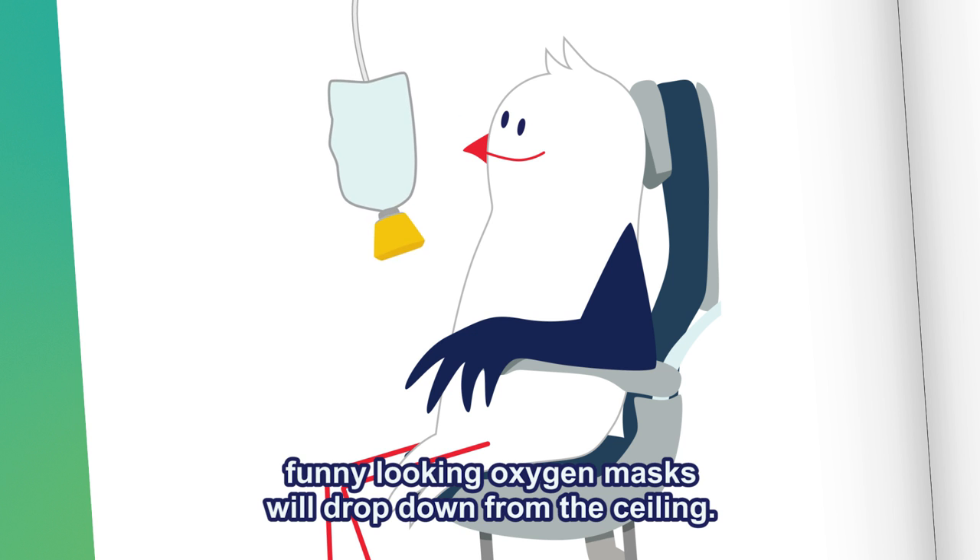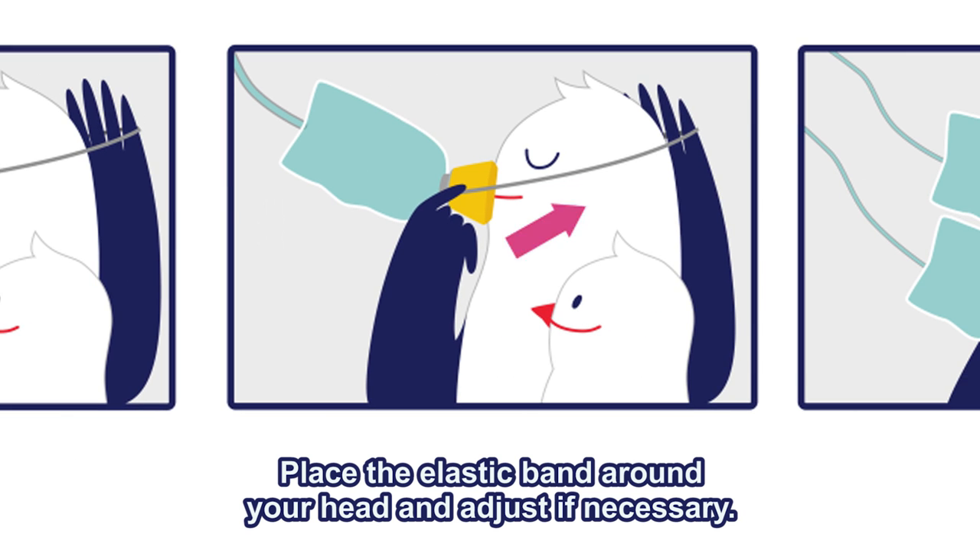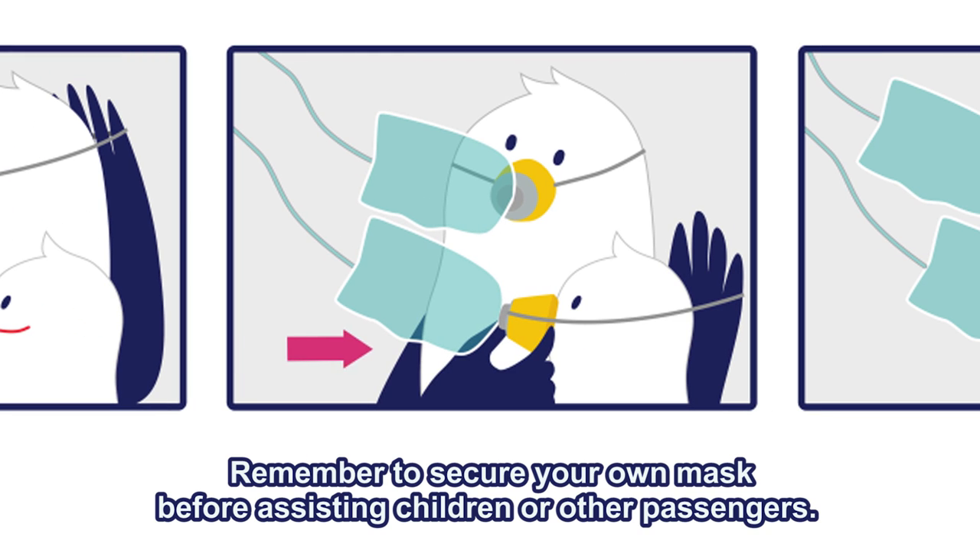In the event of a loss of cabin pressure, funny-looking oxygen masks will drop down from the ceiling. Pull a mask towards you and position it over your nose and mouth. Place the elastic band around your head and adjust if necessary. Remember to secure your own mask before assisting children or other passengers.